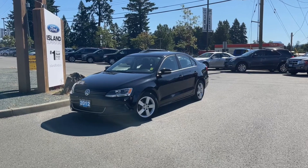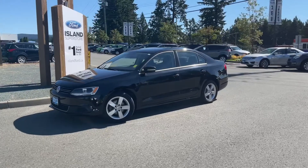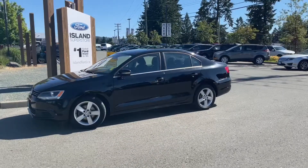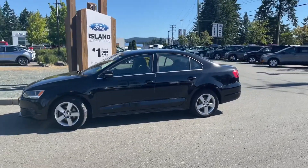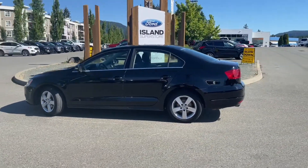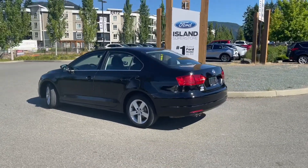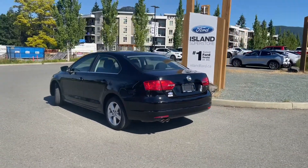Another beautiful day and a great day for a drive in a 2012 Volkswagen Jetta in black. Black cloth interior, seating for five, four doors and it's a sedan. It has a 2.5 liter five cylinder engine. It's a front-wheel drive with an automatic transmission. It also has heated seats, a CD player and air conditioning.